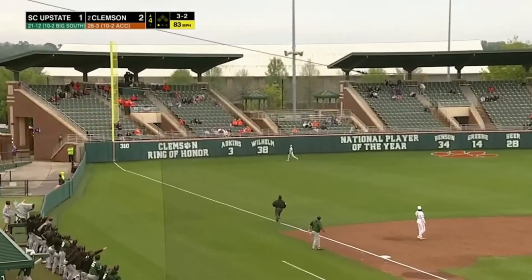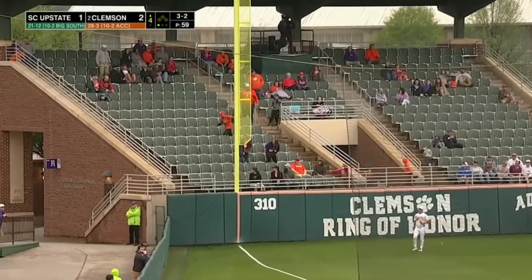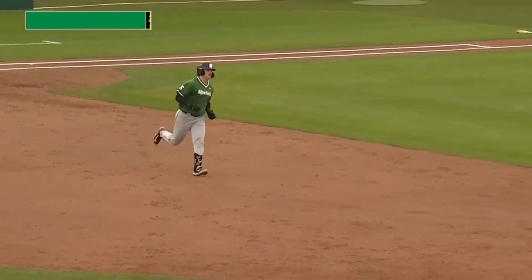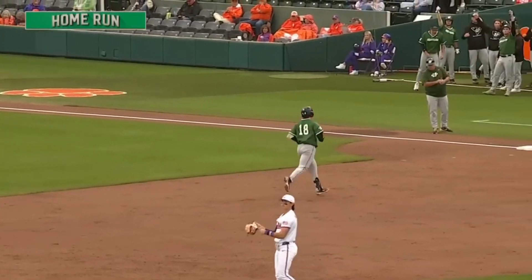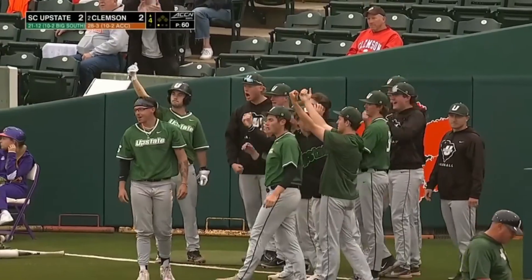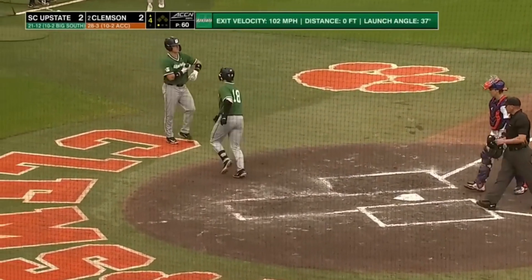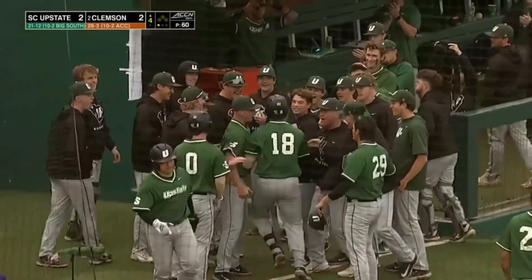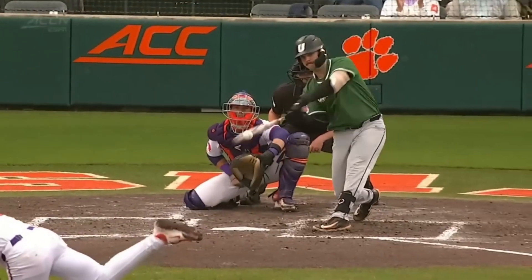High fly ball, deep left field — did he do it again? It's fair and it's gone! We're tied at two. Noah Sullivan bombs a breaking ball out of here for his second home run of the day — he's now the fourth Spartan with double-figure homers. It was a breaking ball on the inside part of the plate, and the hard thing there is to keep that pitch fair. He does a great job of getting his hands inside of the ball and driving it out of here.